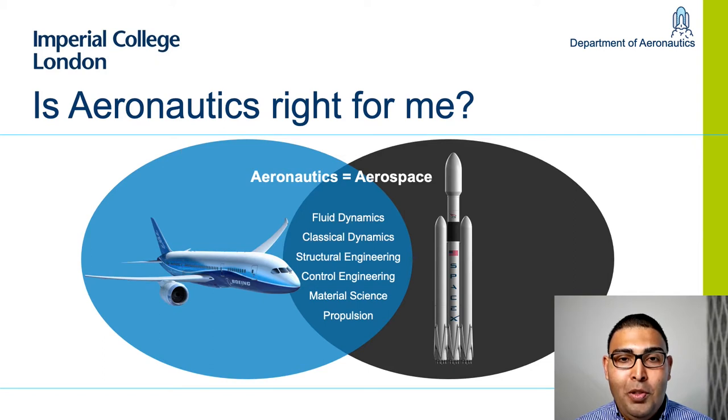Our degree is first and foremost an engineering degree with significant breadth, blurring the lines between an aerospace and aeronautics program, as we cover aspects of, for example, spacecraft engineering. Core topics include aerodynamics, to understand how airflow over wings and fuselage imparts forces; structural dynamics, to understand how the aircraft responds to those forces; control engineering, to describe how movable control surfaces manoeuvre the aircraft; materials science, to create lightweight parts; and propulsion, enabling the design of efficient engines.